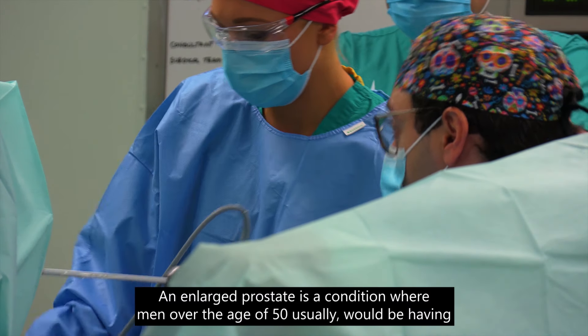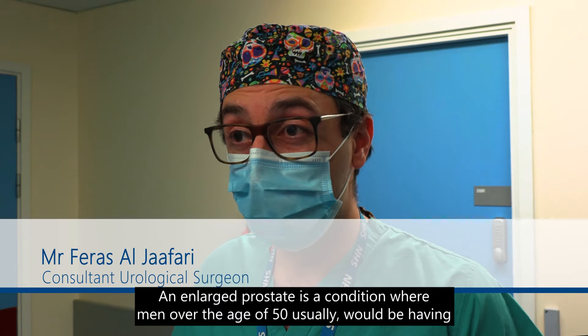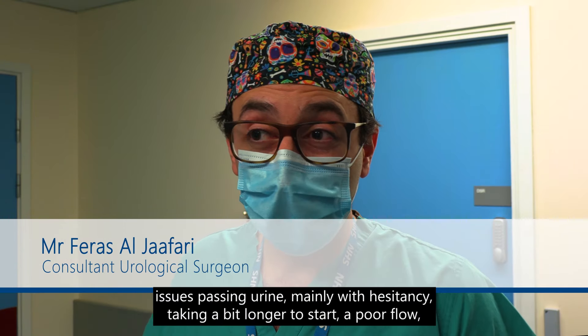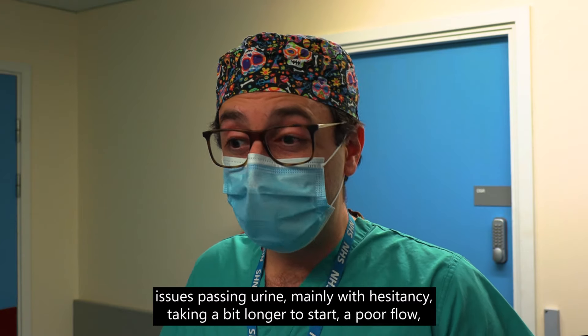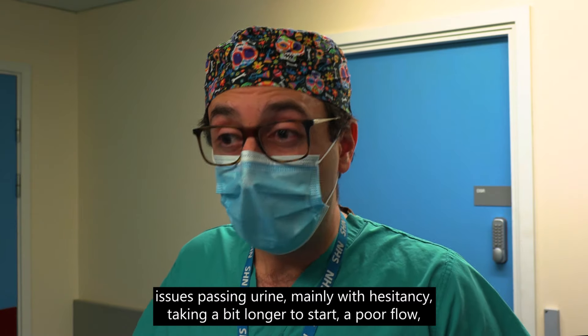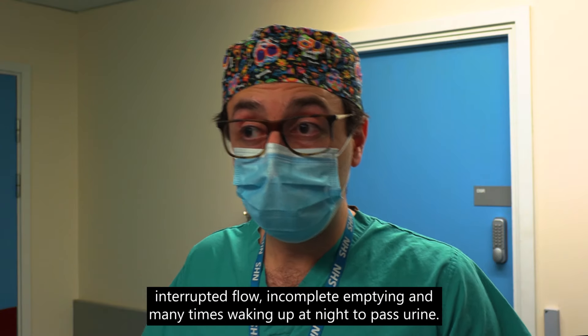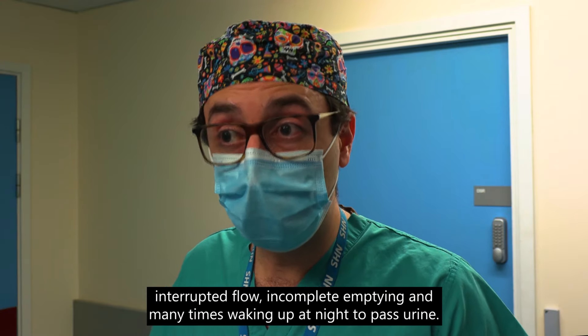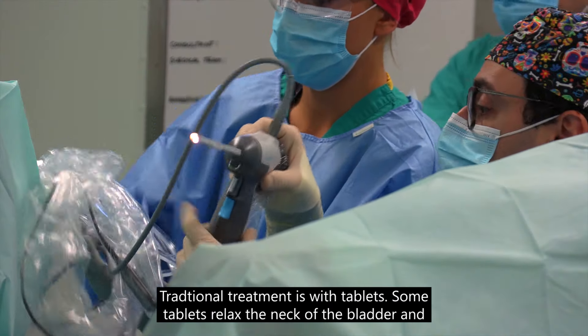A large prostate is a condition where men over the age of 50 usually have issues passing urine, mainly with hesitancy — taking a bit longer to start — a poor flow, interrupted flow, incomplete emptying, and many times waking up at night to pass urine.